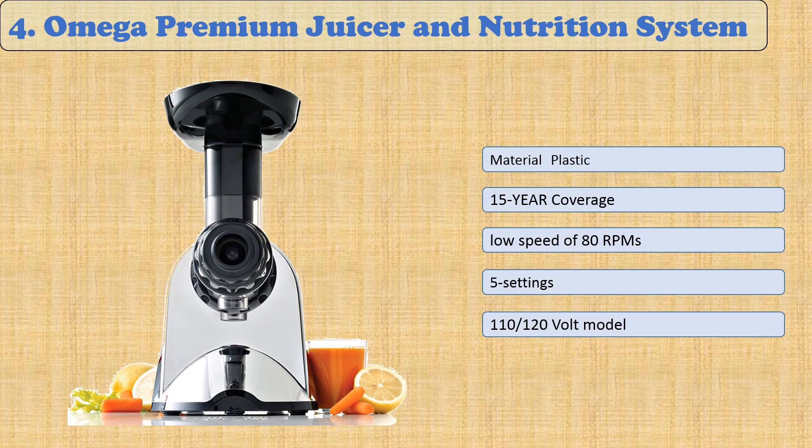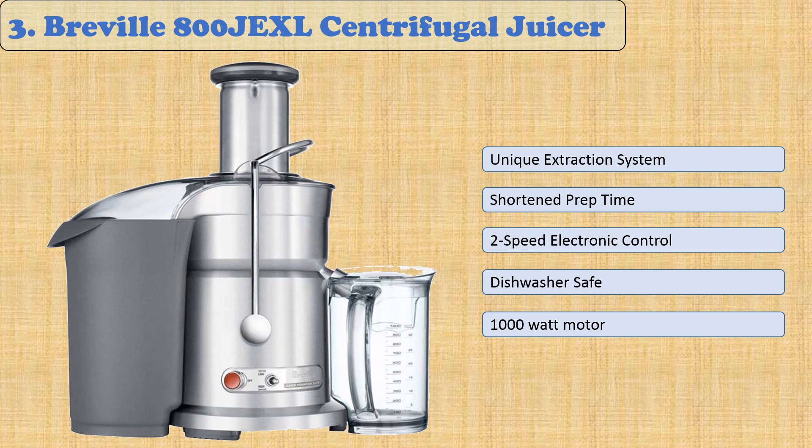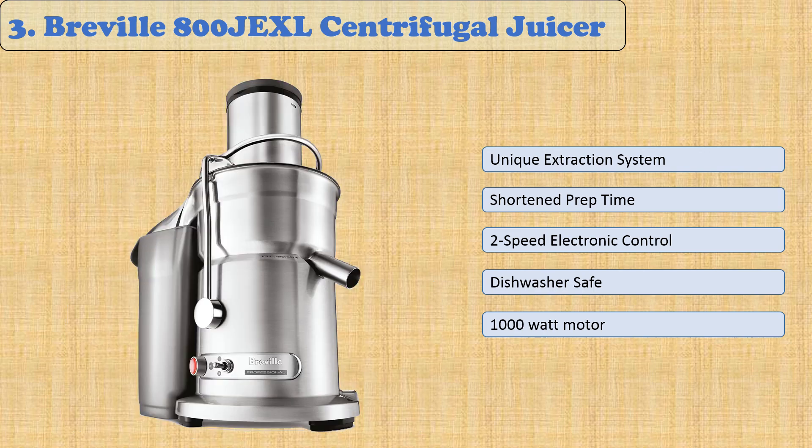At number three: the Breville 800 JXL Centrifugal Juicer. The Juice Fountain Elite features a 1000-watt motor that spins up to 13,000 RPMs, giving you up to 30 percent more juice than traditional juicers. Its larger chute allows for less cutting and prepping of fruits and vegetables before feeding them into the machine.